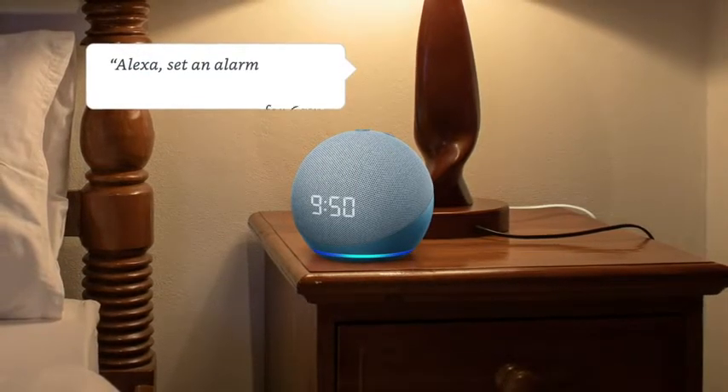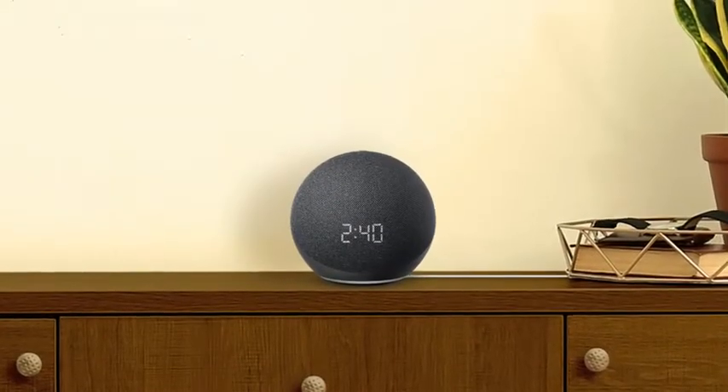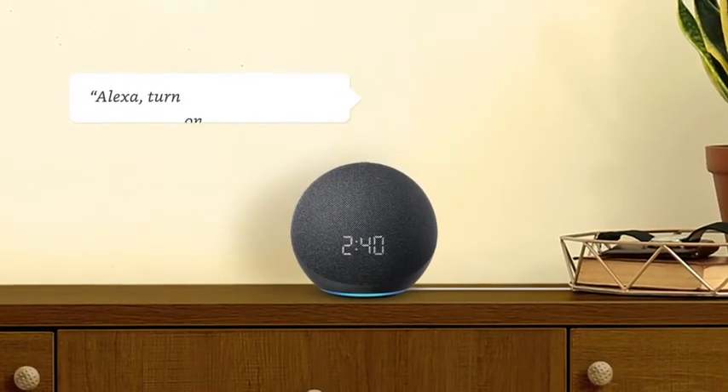Alexa, set an alarm for 6am to Bollywood music. Control compatible smart home devices. Alexa, turn on air conditioner.